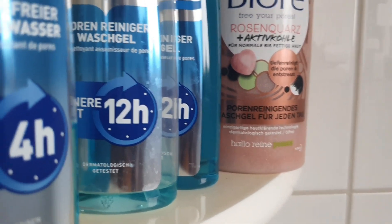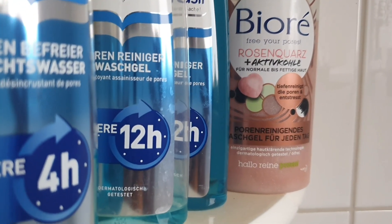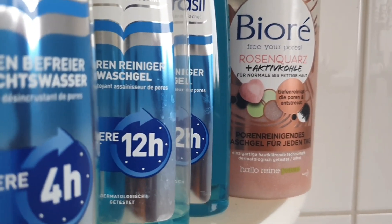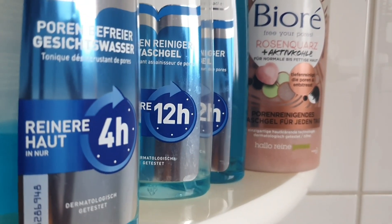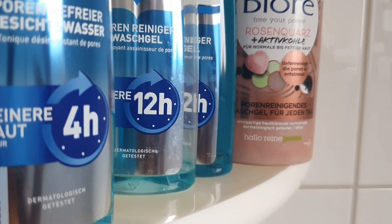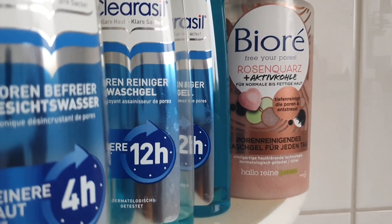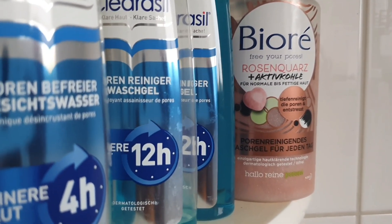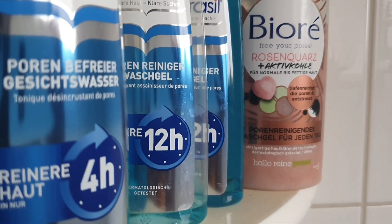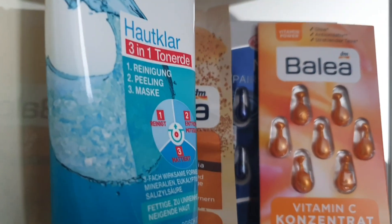I get them from the DM shop in Germany, and these products are really, really good — that's all I can say. Very, very good, amazing products. I use them every morning and every night, and the results are amazing.